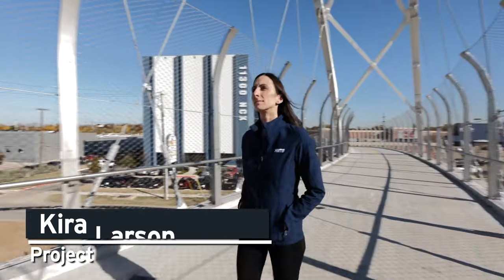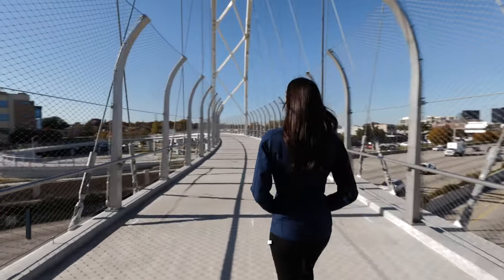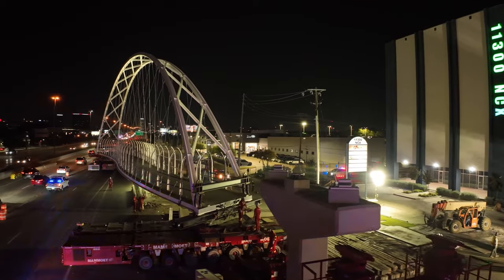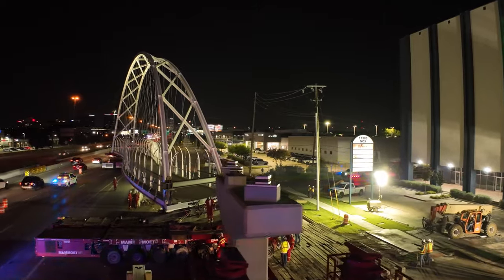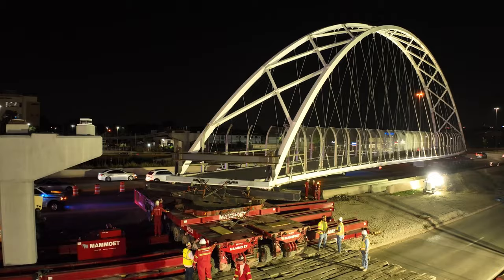There's something incredibly special about getting to see design drawings on paper come to life right before your eyes. Standing side by side with TxDOT out in the middle of US75 at 3-4 in the morning, watching a 201-foot, 800,000-pound bridge be literally driven over us all while still letting traffic through was something I will never forget.